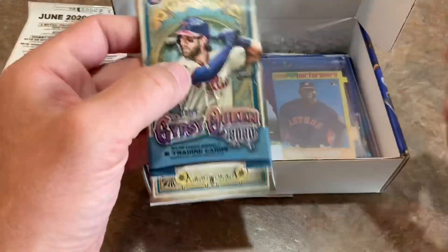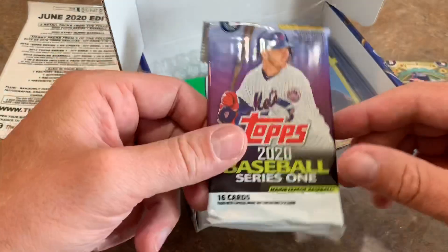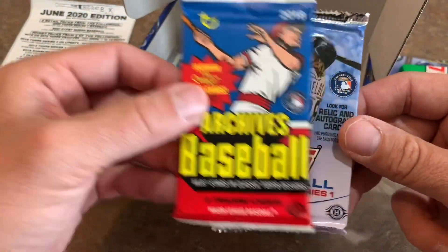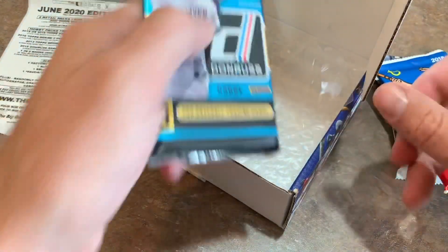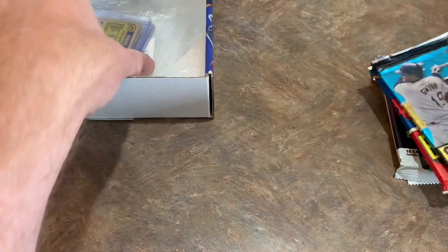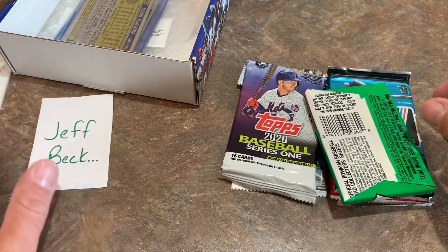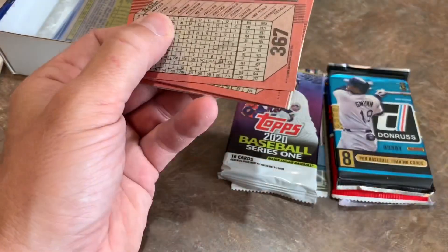So we start off with our retail pack of Gypsy Queen. We've got 2020 Series 1. We've got an 89 Bowman pack looking for Griffey Jr. We've got some hits in there, which we'll check out in a minute. We've got a 2018 Archives pack — nice hobby pack there. A hobby pack of 2013 Series 1. And we also have a 2015 Donruss hobby pack featuring Tony Gwynn on the front of it. All of these cards in this one go to Jeff. Jeff, thank you very much — just going to be sponsoring this box of the video and receiving all of these cards.